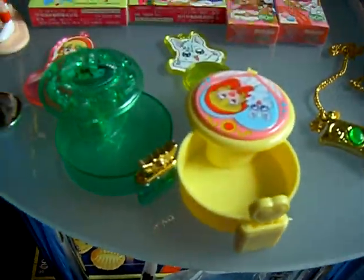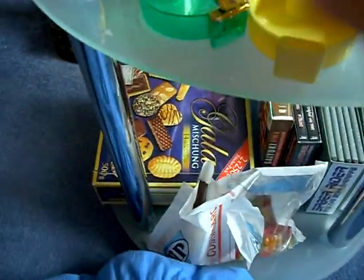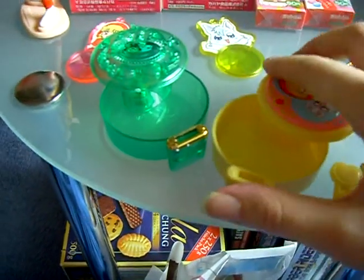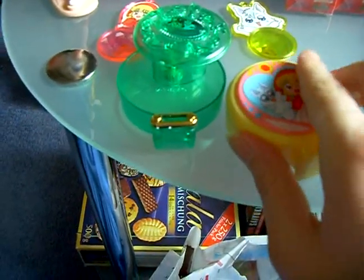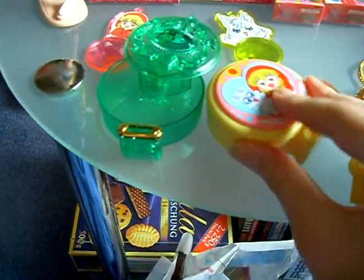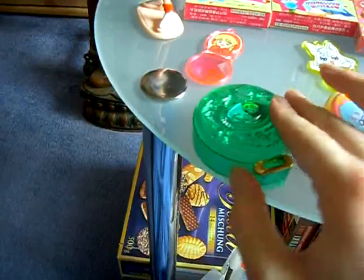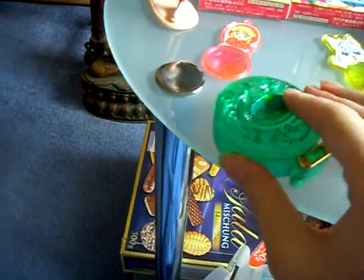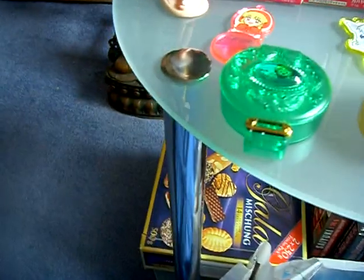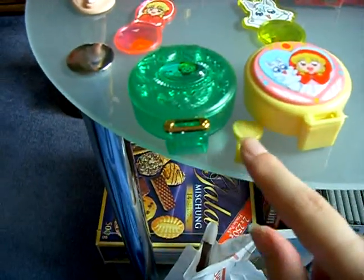And these are some boxes — you can include something in them. Here are some key-like rings and you can close it. It's difficult with just one hand. You open it with the keys, but I can't show you because it's so difficult with just one hand.